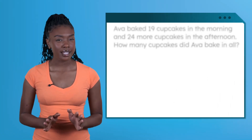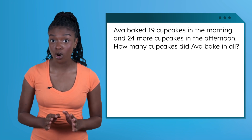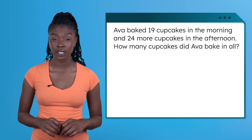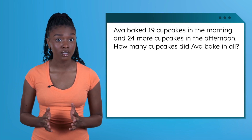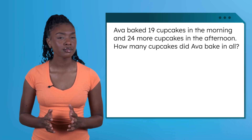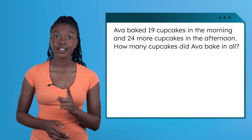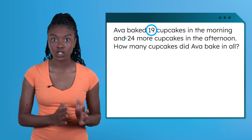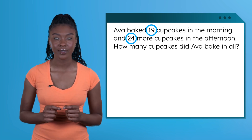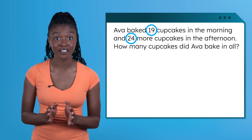Let's begin with this story problem. It says: Ava baked 19 cupcakes in the morning and 24 more cupcakes in the afternoon. How many cupcakes did Ava bake in all? Where should we start? First, let's circle the numbers we're working with: 19 and 24. Next, let's underline the question so we know exactly what we're trying to find.